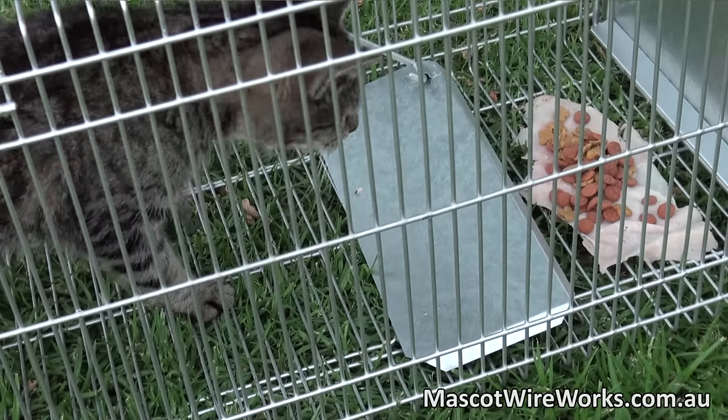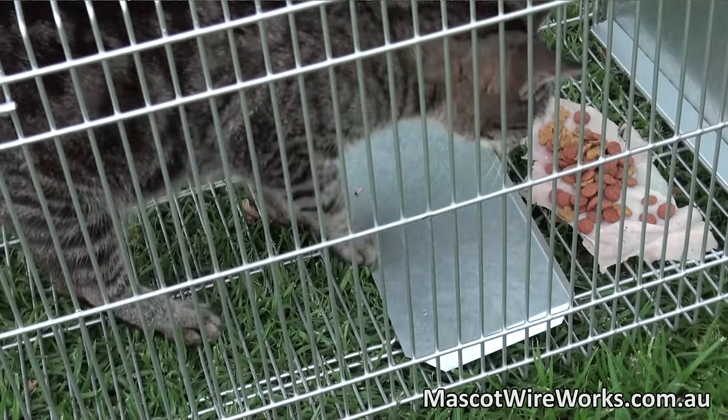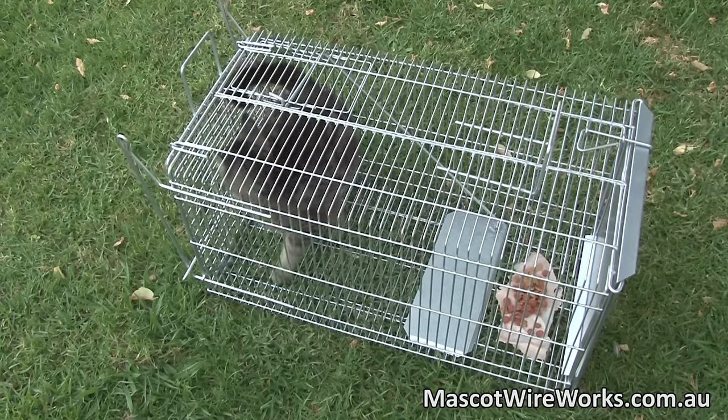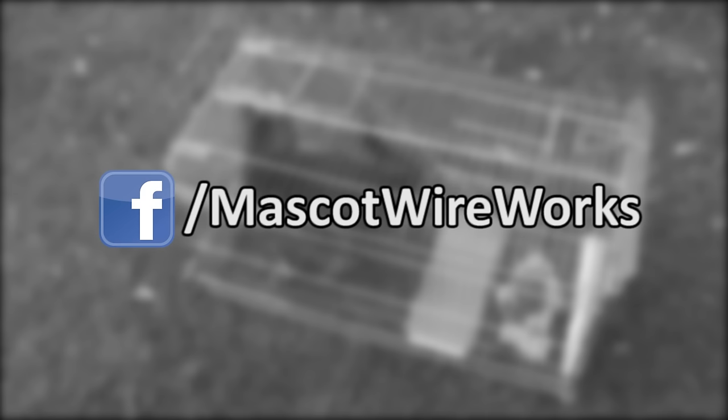The trap used in our demonstration is our standard small cat trap, measuring 300 by 300 by 600 millimetres. We manufacture larger models, up to 500 by 500 by 1500 millimetres, with dual trap doors in both rigid and space-saving collapsible form. For a look at our complete range, visit our website at mascotwireworks.com.au or call our Sydney office on 02 9746 0111 for information on fast Australia-wide delivery.